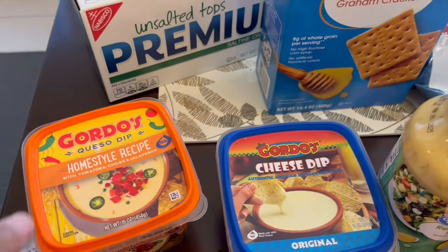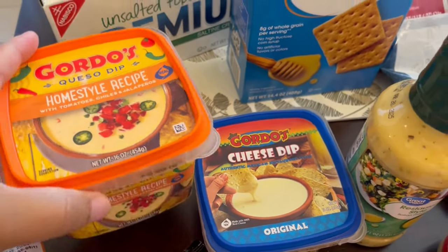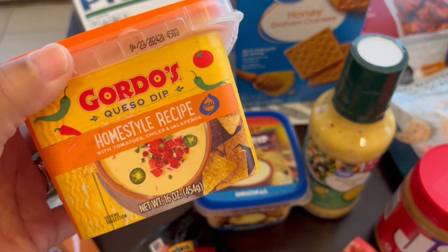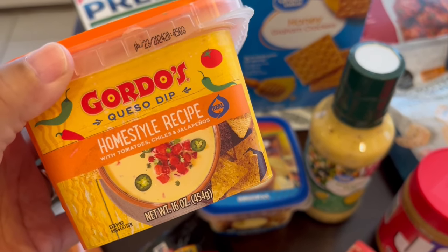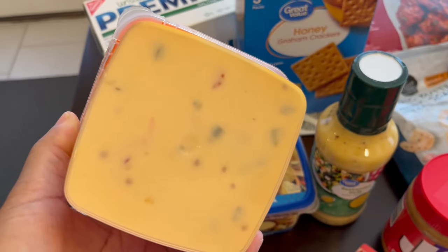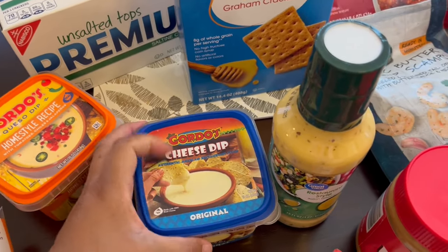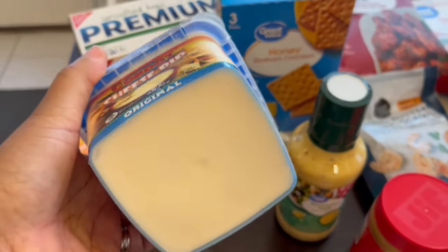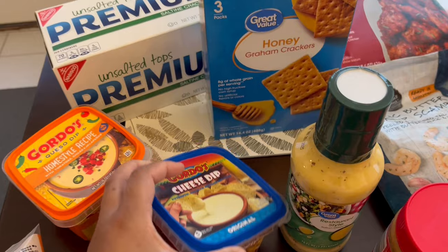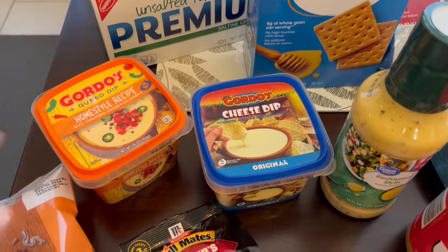I have wanted to try this new Gordo's Homestyle Queso Dip for a while. I eat chips and queso several times a week as a snack for lunch. I love it, but this new homestyle recipe has tomatoes, chilies, and jalapenos. Typically I buy their original, which is a white queso. If you like restaurant-style queso, this is definitely the brand you want to check out.